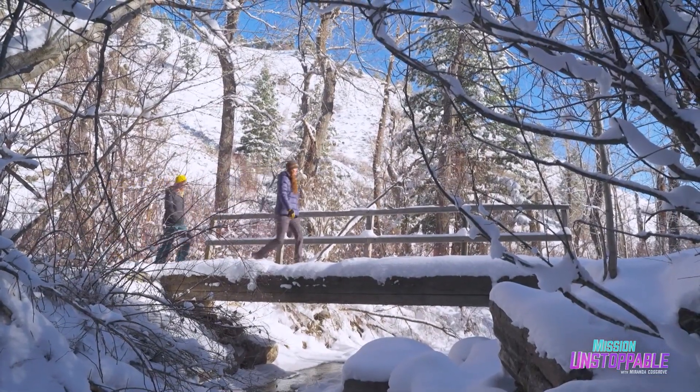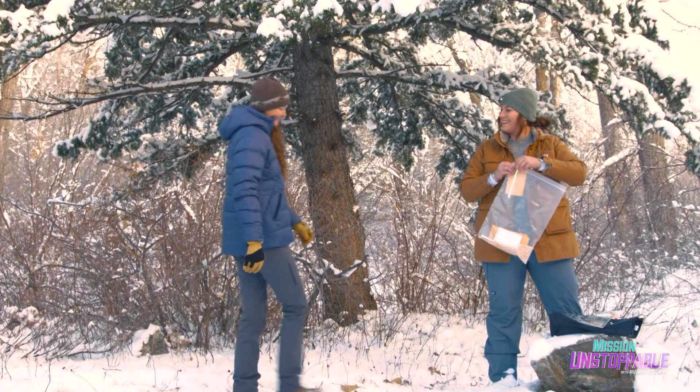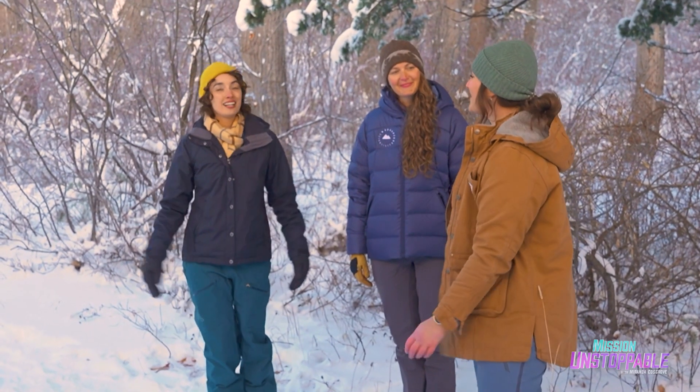Then Michelle and I meet up with project coordinator Isabella to learn what secrets these tree trunks hold. We arrive at the sample site, and she welcomes us and explains how to get started.